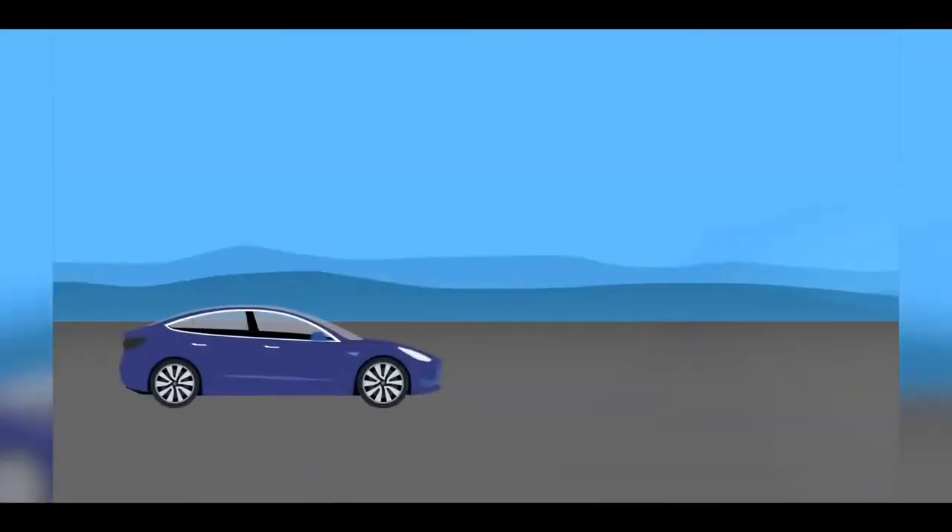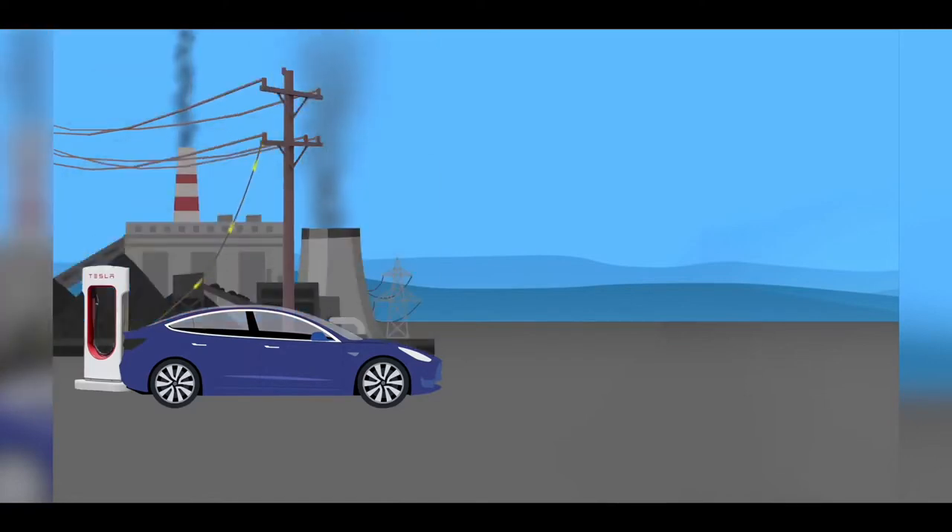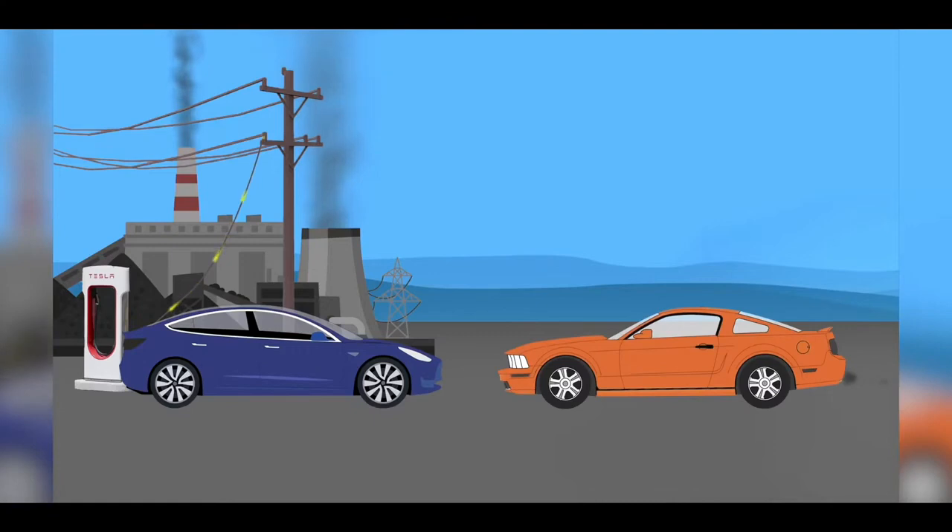The argument goes electric vehicles don't pollute, but the electricity powering electric vehicles does pollute. Some even say it pollutes even more than a gasoline or petrol-burning car. If we're going to look beyond the EV itself to the energy that powers it, shouldn't we do the same for the fossil-fuelled combustion car?